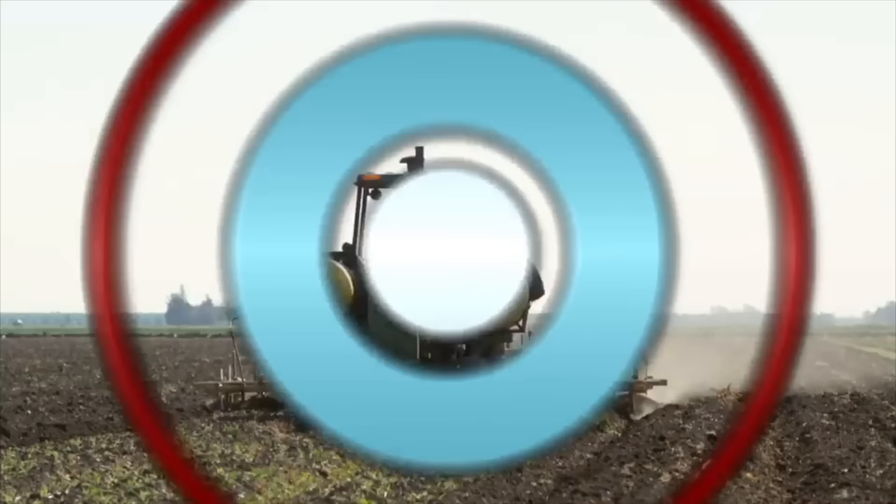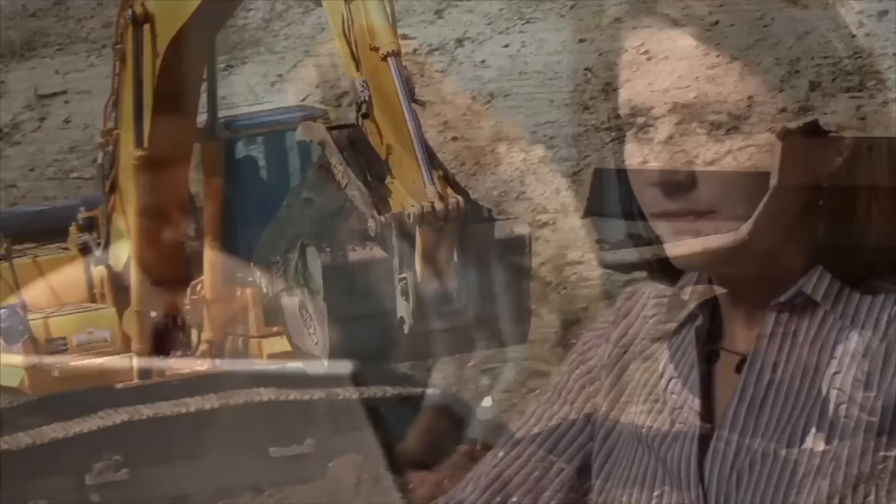Hi, I'm Kirsten. Welcome to Real World Science. Every day, people use machines to get work done. Today, we're going to talk about a special group of machines called simple machines.